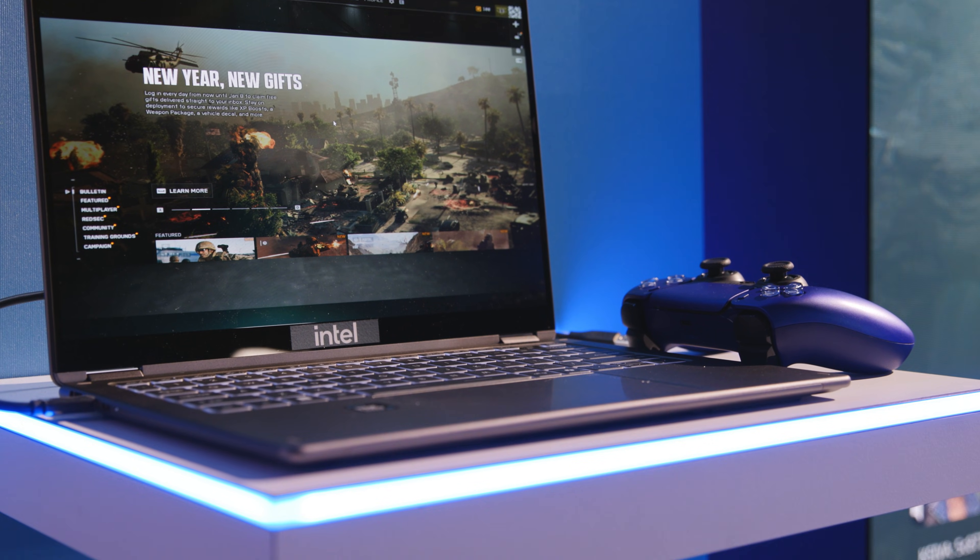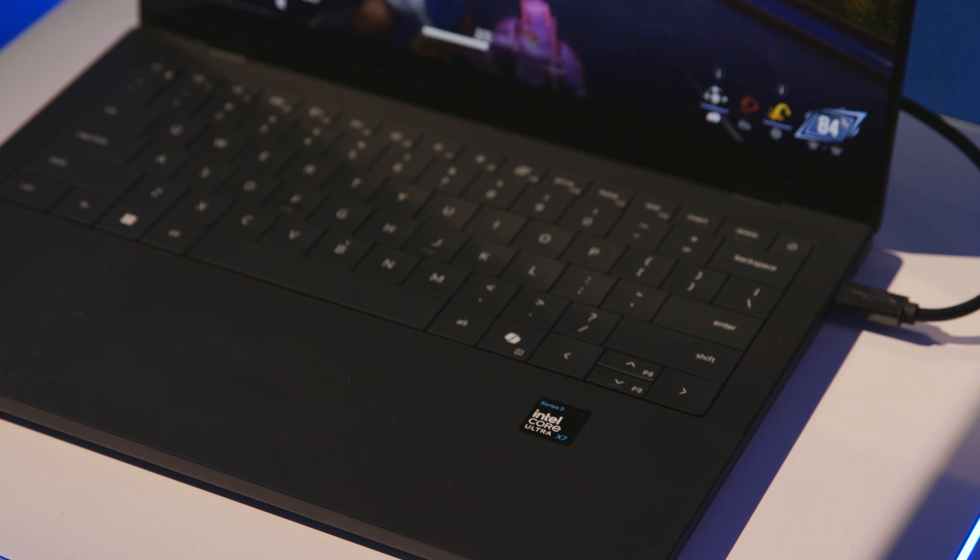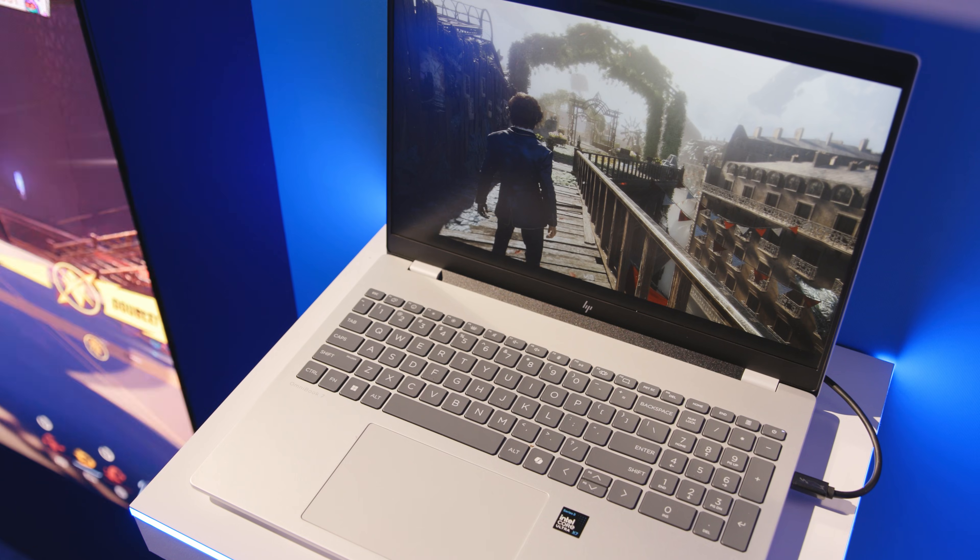Hi and welcome to Talking Tech. I'm your host Alejandro Hoyos and today we're here at CES 2026 at the Intel booth, checking out the latest laptops featuring Intel Core Ultra Series 3. Today with us we have Craig — hey Craig, how's it going?